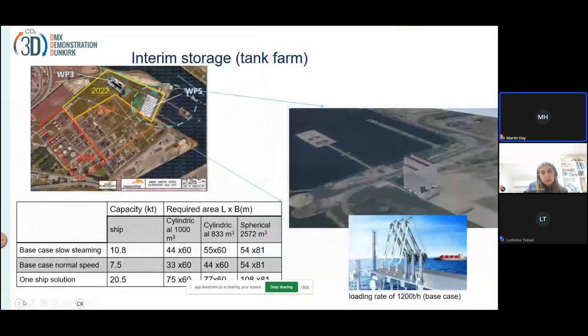For shipping, in addition to the ship, you also need to store the CO2 at each end of the transportation chain. The larger the ship, the more CO2 you must store at both the export facility and import facility. Based on these calculations, we have made calculations regarding the size of the storage facility. We also included a one-ship solution to show that even if you save on the ship, your cost of storage at each end will increase.